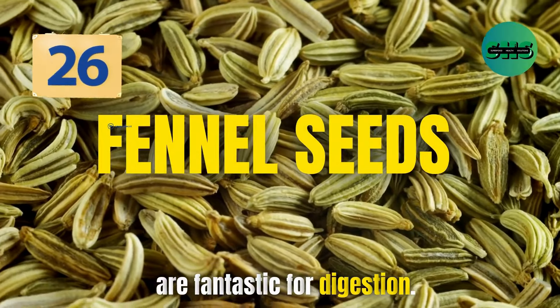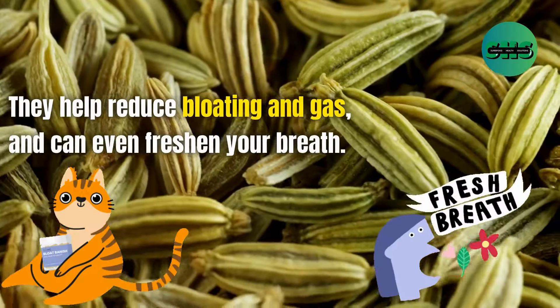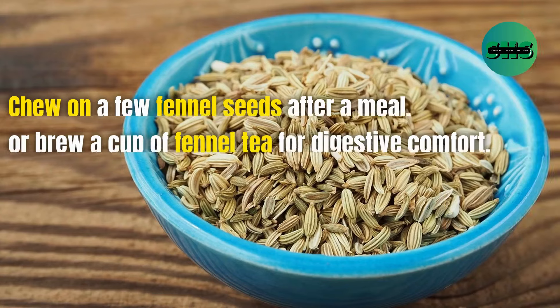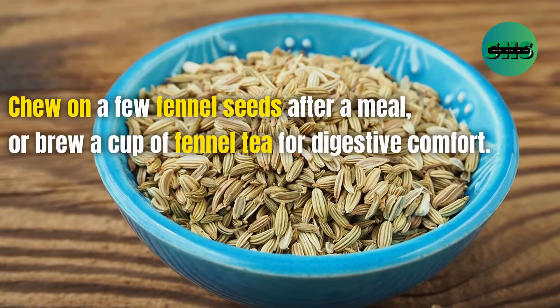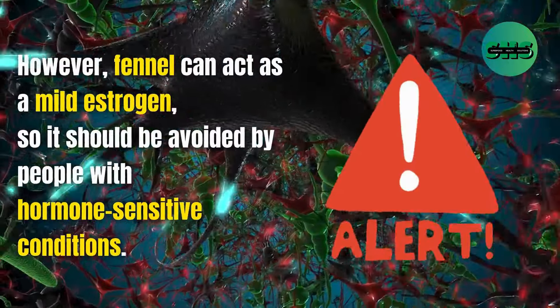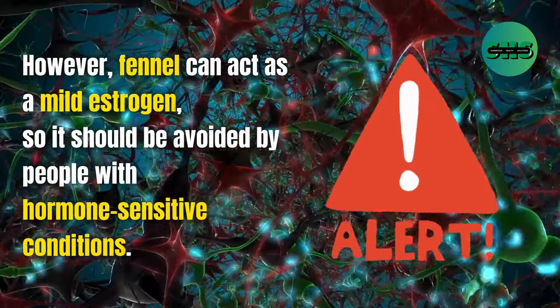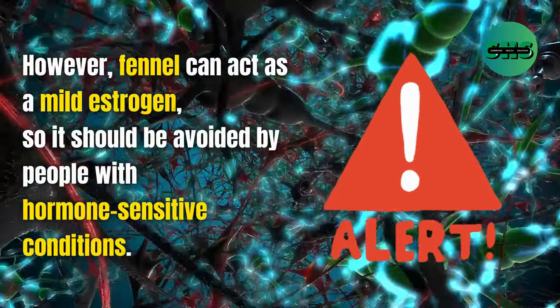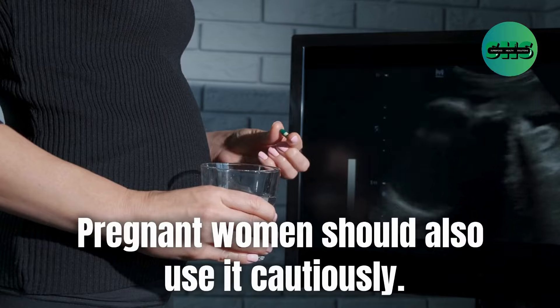26. Fennel seeds are fantastic for digestion. They help reduce bloating and gas and can even freshen your breath. Chew on a few fennel seeds after a meal or brew a cup of fennel tea for digestive comfort. However, fennel can act as a mild estrogen, so it should be avoided by people with hormone-sensitive conditions. Pregnant women should also use it cautiously.